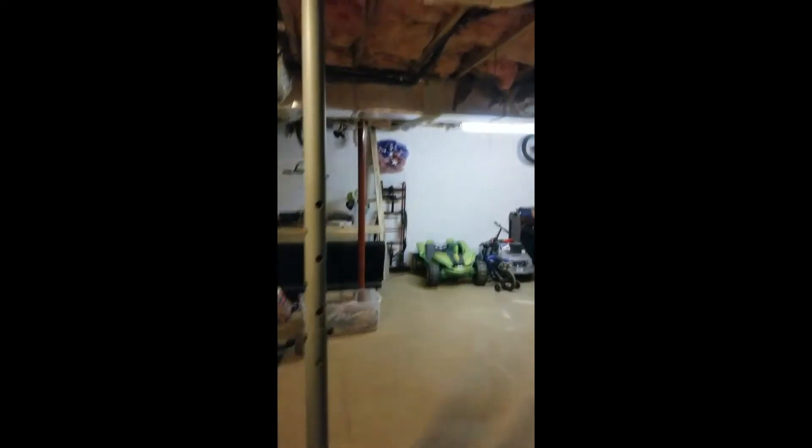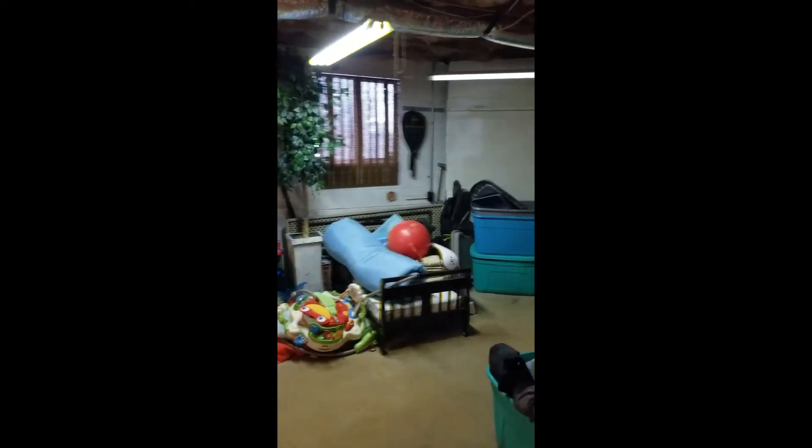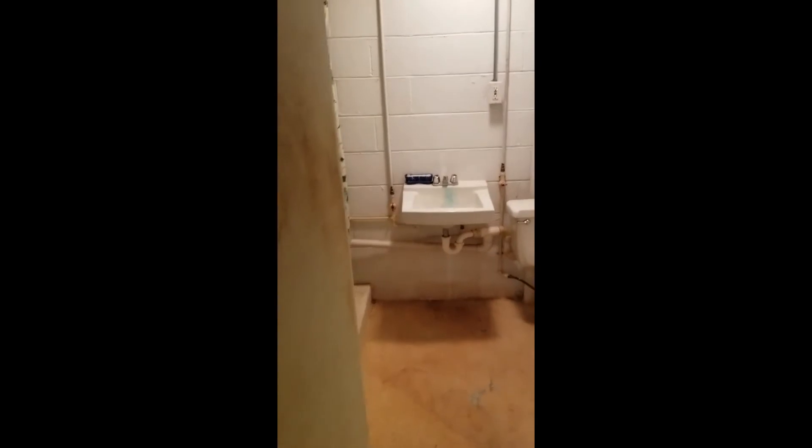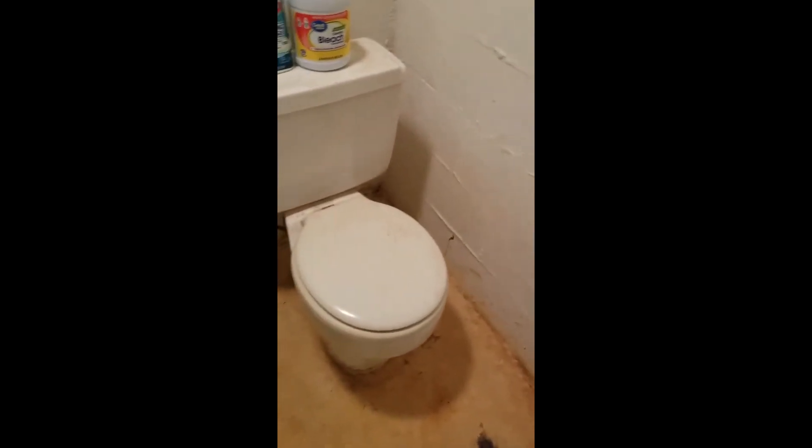This is an unfinished basement as you can see. There is a full bath down here. Concrete floors.